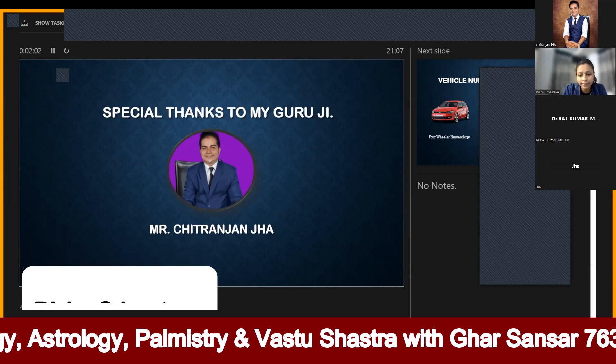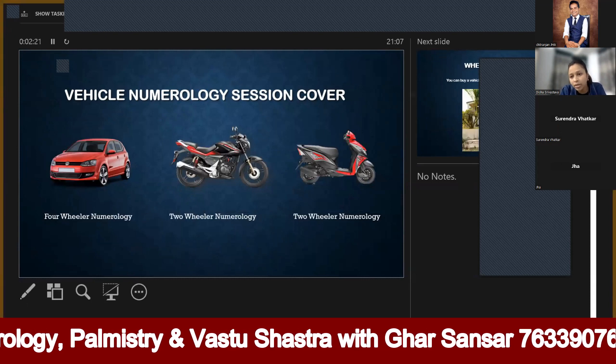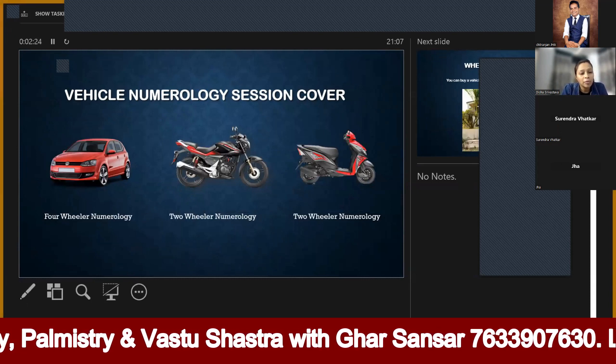Okay, let's move on. There are four vehicles in numerology.